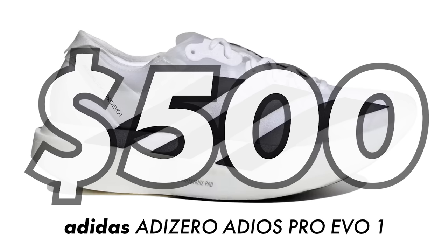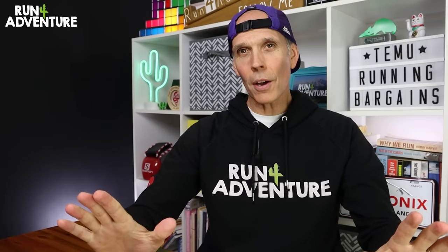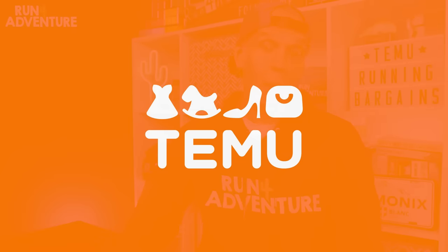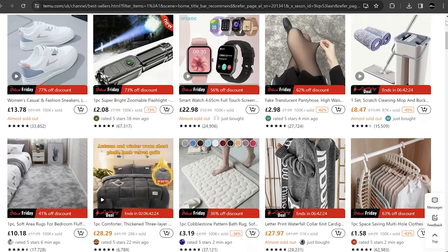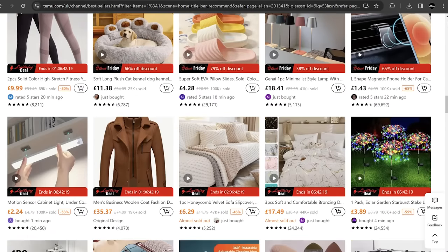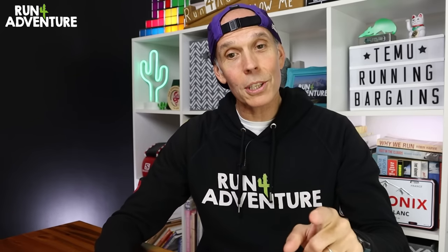With the world of running shoes going a bit crazy at the moment, prices getting higher and higher, interest rates increasing, and the cost of living going up, I thought it'd be perfect timing to dive headfirst into the world of Temu. If you haven't come across Temu before, it is an online marketplace where you can purchase pretty much anything at a very good price — or should I say, it looks like there are some great deals to be had. So I thought I would put them to the test.